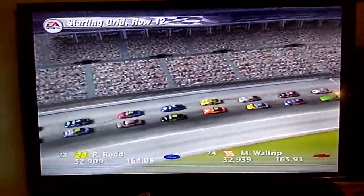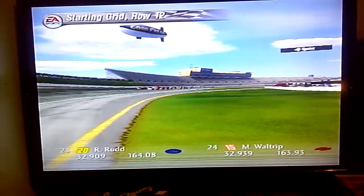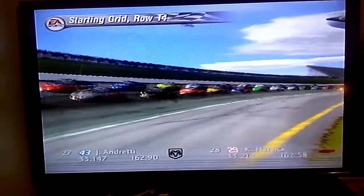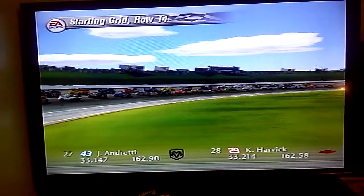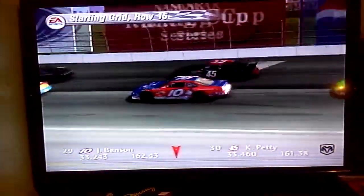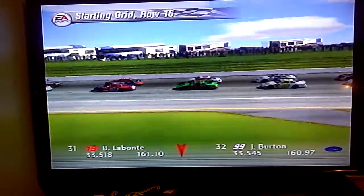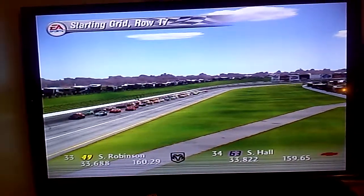In row twelve are the 28 car and the Napa Auto Parts Chevrolet. Row thirteen finds the 46 car and the 16 car. The fourteenth row has the Cheerios Dodge and the GM Goodwrench Service Plus Chevrolet. In row fifteen are the 10 car and the Sprint Dodge. Starting the race from row sixteen are the Interstate Batteries Pontiac and the Citgo Ford.